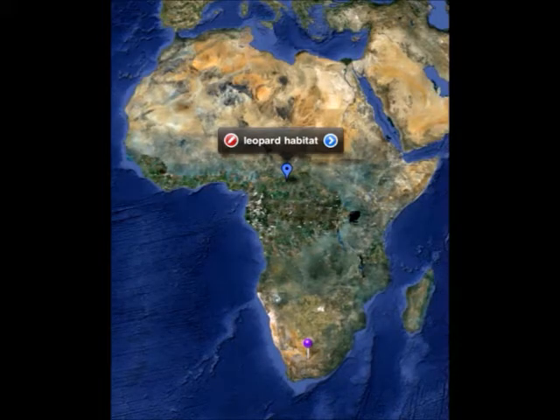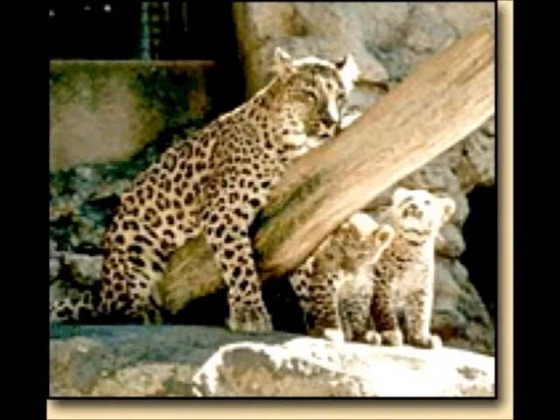Leopards live in South Africa, but leopards can also be found in India and Asia. Leopards can swim and are one of the only few cats that can swim in the world.